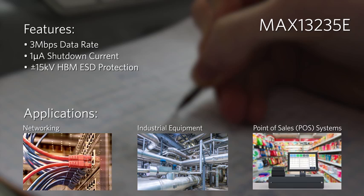Integrated plus or minus 15 kilovolt ESD protection enables robust operation, and TQFN and TSSOP package options save board space.